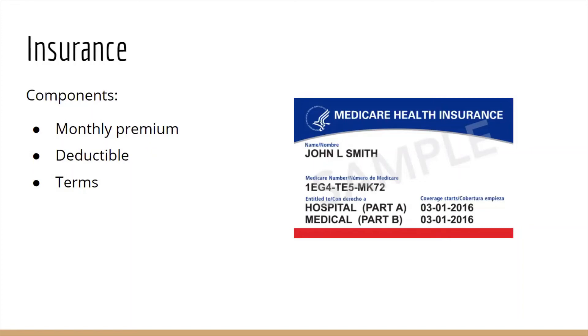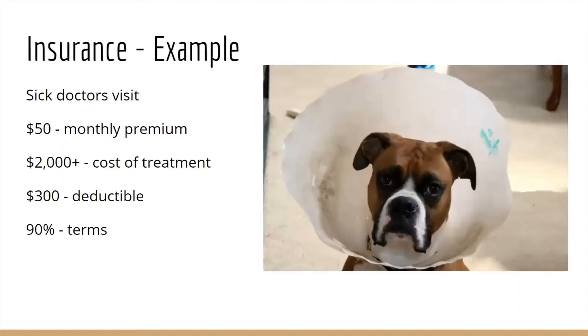As an example of these insurance components in use, let's say a dog has pet medical insurance — this is a real thing. Each month you pay your pet's insurance provider $50 to maintain their coverage. Let's say this Thanksgiving the pet ate a lot of table scraps and ended up sick with pancreatitis. You take the pet to the vet where they say the cost to treat her is going to start at $2,000.